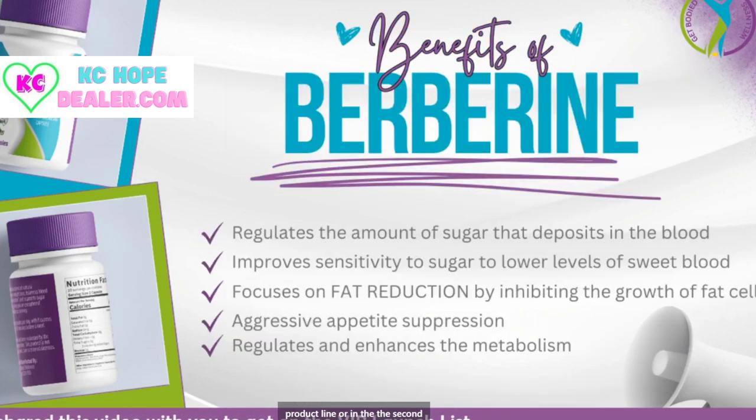The second ingredient in this product line is Berberine. Berberine regulates the amount of sugar that deposits in the blood. It is going to regulate the amount of sugar depositing into your blood and improve the sensitivity to sugar in your system so that it lowers the chance of sweet blood. It's going to focus on fat reduction by inhibiting the growth of fat cells — it's going to stop your fat cells from growing, which is powerful.